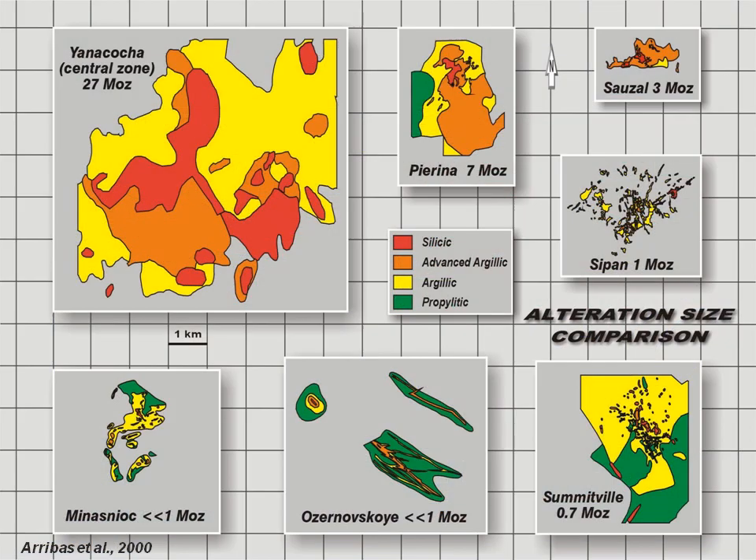Does the size of an alteration zone reflect the size of the gold deposit? It looks like having a large advanced argillic zone is a necessity for significant mineralization, but not all big alteration zones have gold — probably because they went through the leaching phase but not the later mineralizing phase. This is critical to keep in mind when reading press releases that extol thick intercepts of vuggy silica — they can still be completely barren.